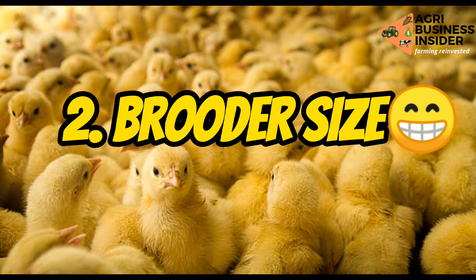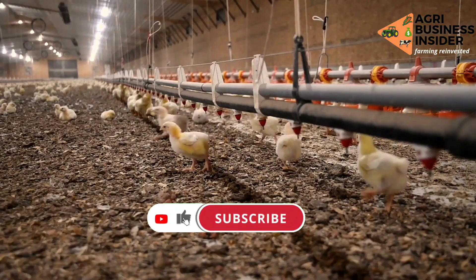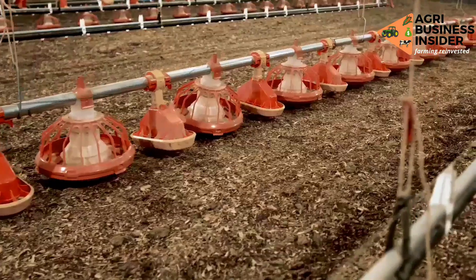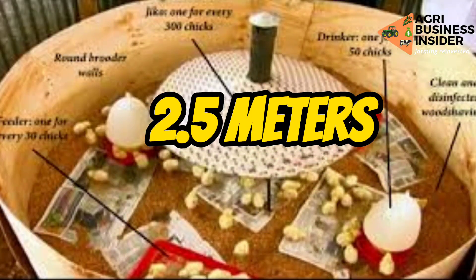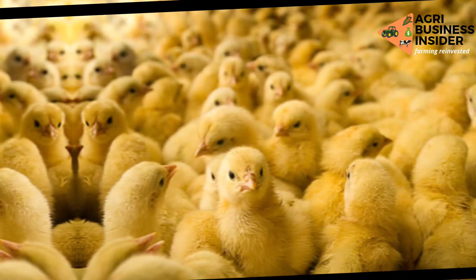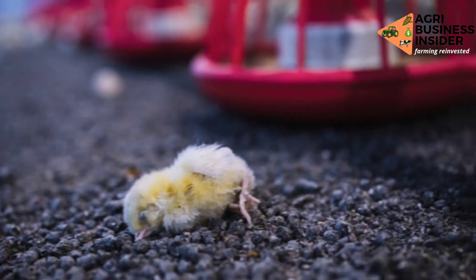Number two is the brooder size. Brooder size goes hand in hand with stocking density, because the space you create for brooding will determine the number of chicks you put in there. For a standard brooder size, a 2.5 meters diameter should be able to carry a hundred chicks. This will avoid overcrowding, which can lead to suffocation and death.